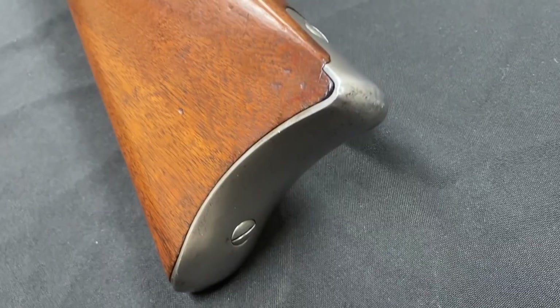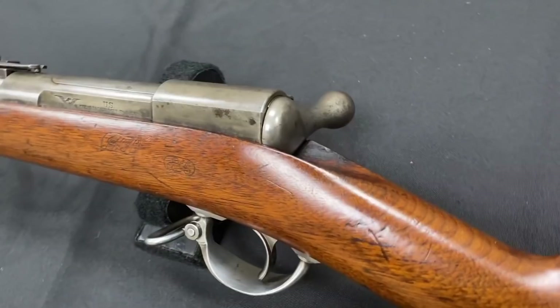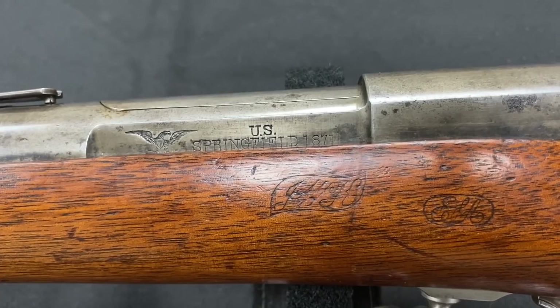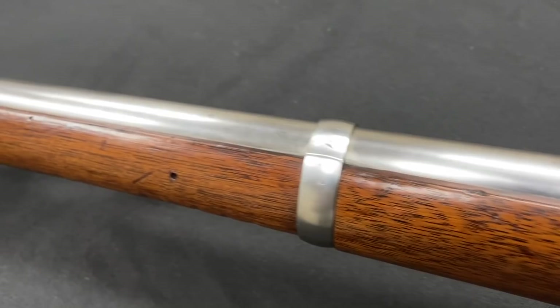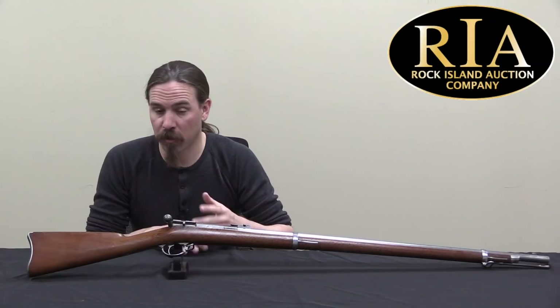I actually did a very short video on this many years ago, and I want to do a better one today. This is a trials rifle — a single-shot bolt action, one of the very first bolt actions the US military experimented with, but not actually quite the first. There were a couple of carbines during the Civil War that take that prize. This is a collaborative effort between two generals: William Ward, who patented the bolt system — very similar to what you'll find on the Palmer carbines — and Bethel Burton, who patented the extractor and ejector mechanism.